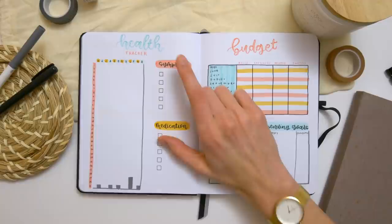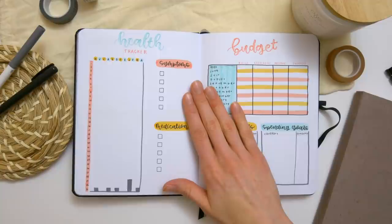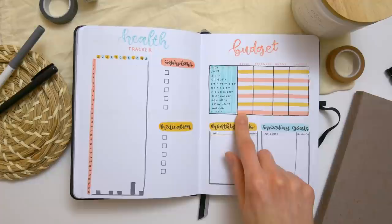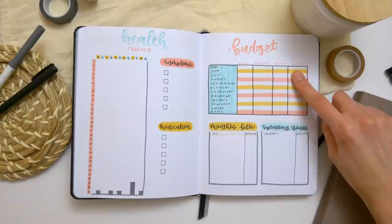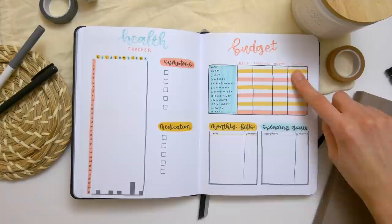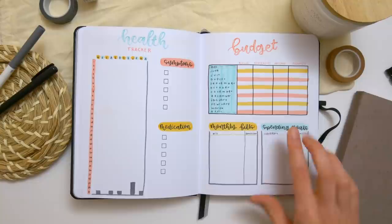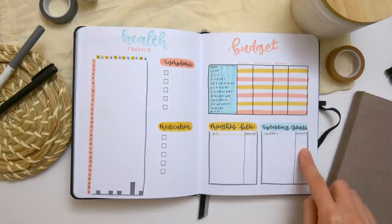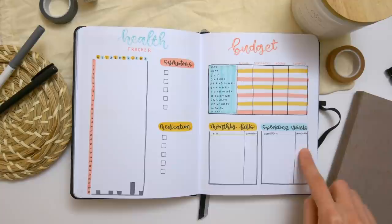Then we've got a health tracker — the same type that I did in my own 2021 bullet journal setup, so I'll link that video in the cards if you want to hear more about how I use it. Over on this side we have a budget. For each month there's a spot to write money spent on bills, other expenses, income, and savings. At the bottom she can write down monthly bills so she doesn't need to remember them every single month — power, car, whatever it may be. Down here are her spending goals, where she can put different categories and target amounts to help her stay on track with a balanced budget.